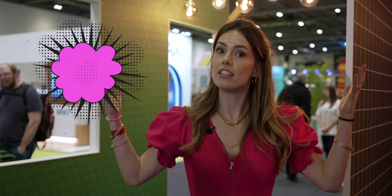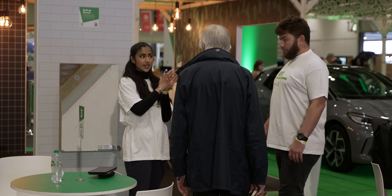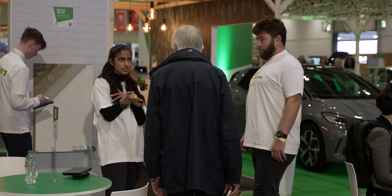A shameless plug for our Everything Electric live shows — at every single one we have the Home Energy Advice Team, and you can come along, speak to the experts, and ask all your questions regardless of where you are on your own home energy transition. Do come along and speak to the team.